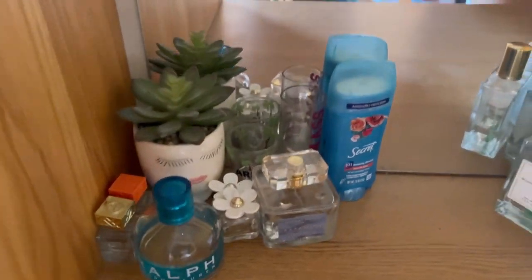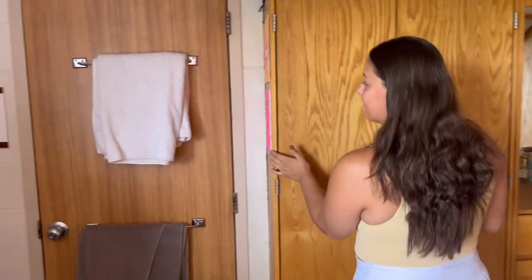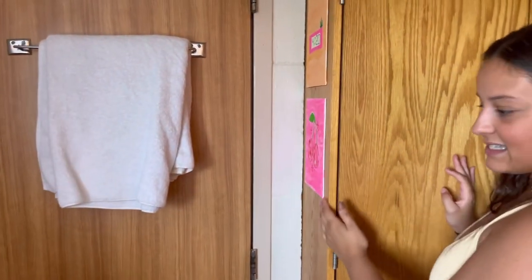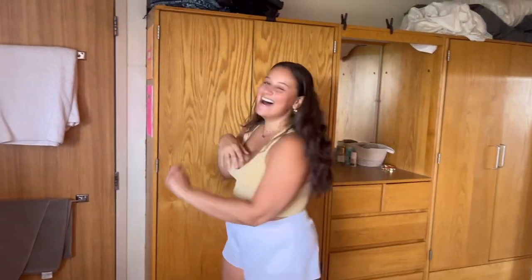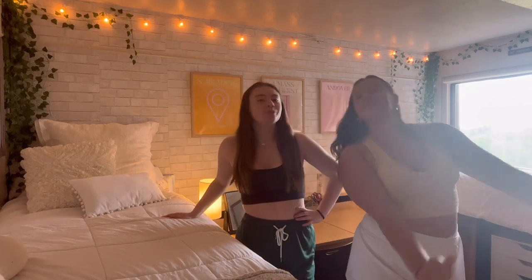On this side we have perfume, deodorant, a little succulent, perfume, shot glasses, mirror — it's just a really good vibe. Then on the side here we have these paintings we made — our RA did a paint night and we made them. This is Ali's towel and this is my towel. And that's it, that's our room! Thank you guys so much for watching. We're so excited because we get to make content in our house next year. We hope you guys liked our room — we worked really hard on it, and if anybody has any questions let us know!